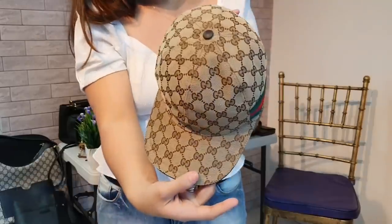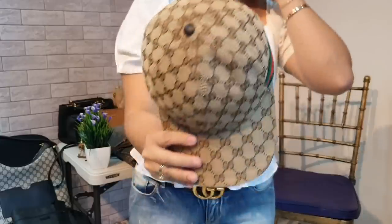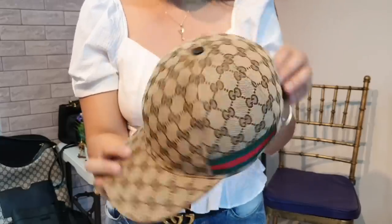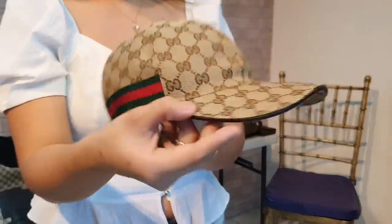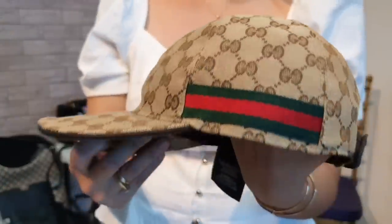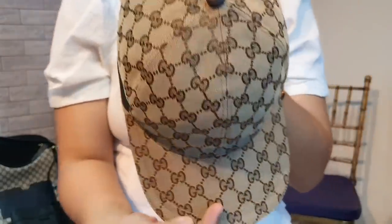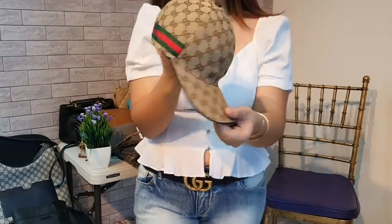Last but not the least is a brand new Gucci cap. I bought this at Greenbelt — it was supposed to be a gift but it was never worn. Absolutely no signs of use — really brand new, kept unused. This is a signature design of Gucci and can be for men or women. I bought it for around 26,000 to 27,000, so I'm lowering it to 25,000. 25,000 for this brand new Gucci cap.